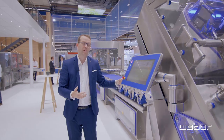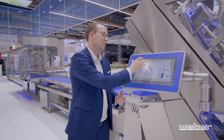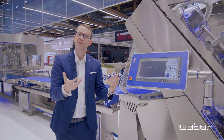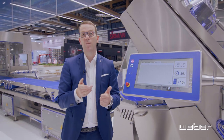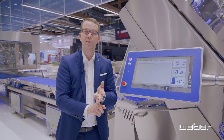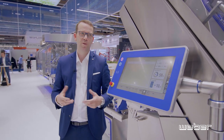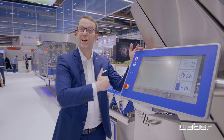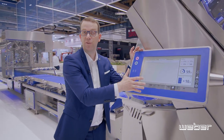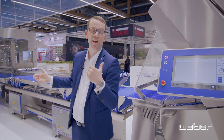All the portions also pass through a check-weighing system, generating a lot of data, which then goes into our Weber Digital World. That includes different systems such as the Weber Cockpit, the Weber Factory Assist, and a maintenance tool for scheduling. But my favourite tool at this show is the Weber One Control, which allows us to control the entire line from each and any touchscreen on the line — including changing parameters on the packaging machine, such as shingle length produced on the slicer.